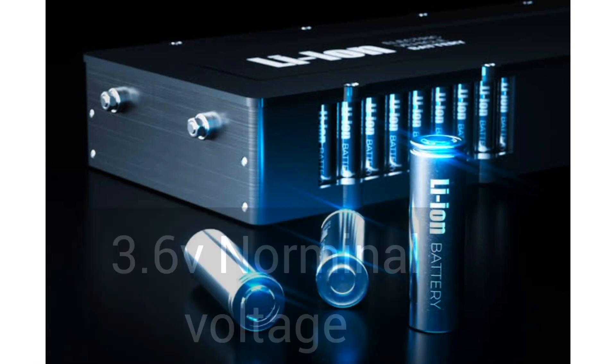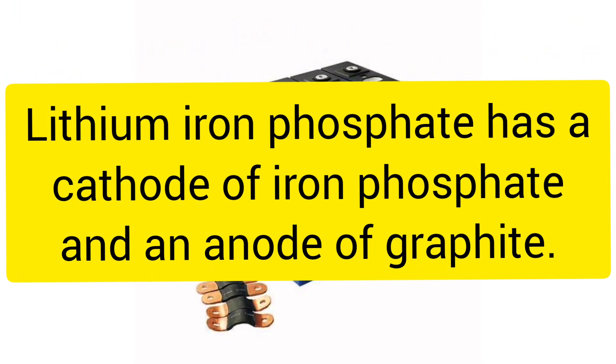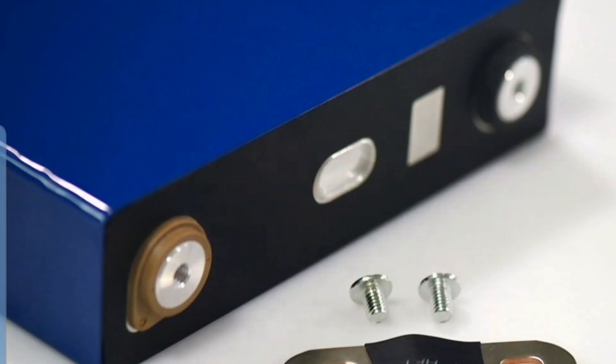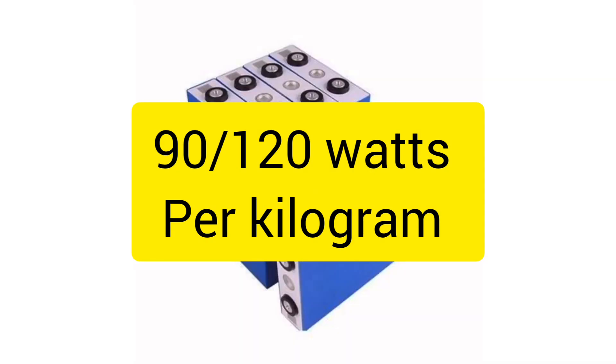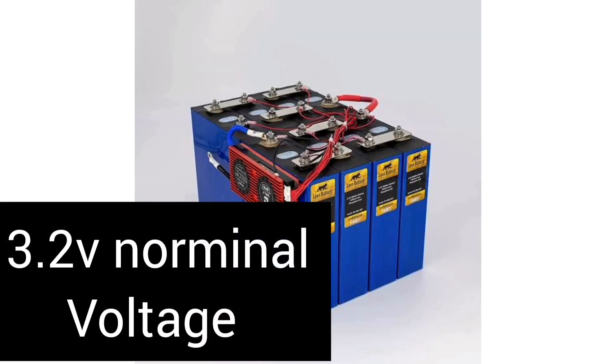On the other hand, lithium-iron phosphate uses a lithium-iron phosphate cathode and an anode of graphite, with a specific energy of 90 to 120 watt-hours per kilogram and a nominal voltage of 3.2 volts.